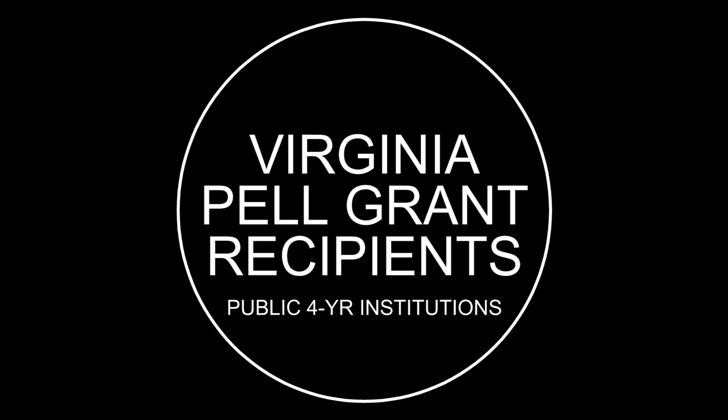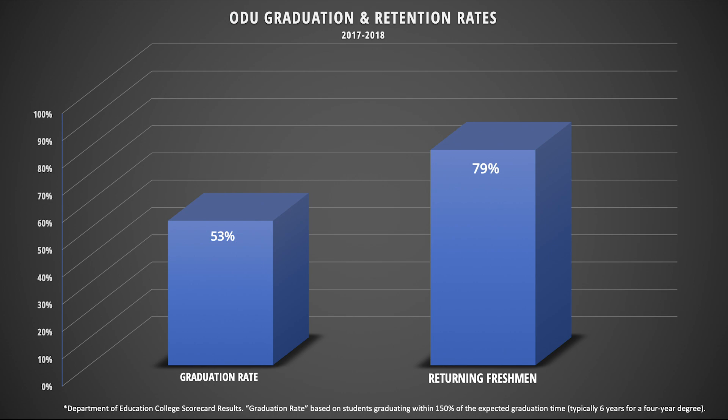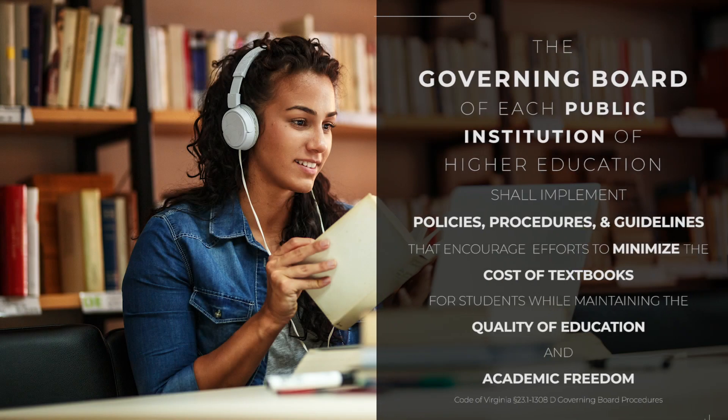At Old Dominion University, approximately 43% of our students are Pell Grant eligible, which is one of the largest percentages of any four-year public institution in Virginia. Additionally, approximately one in three undergraduate students is a first-generation college student. We know that affordability is one of several factors that impact our students' retention and graduation rate. As we think about student success, it's important to consider how we can make college affordable, including lowering the cost of textbooks and facilitating social mobility by making affordable options for our low-income students.